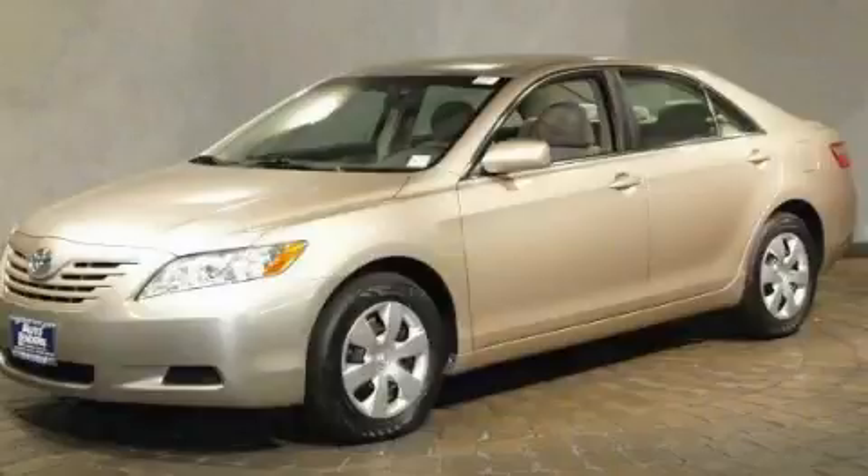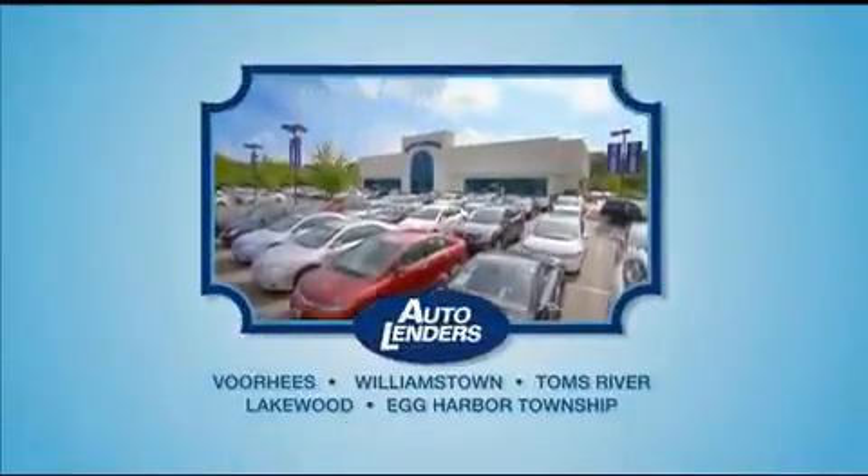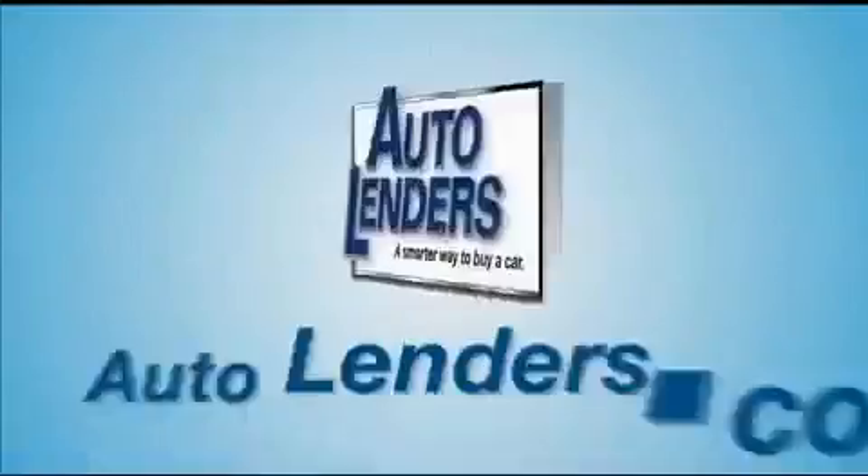We invite you to contact us today to learn more about this vehicle. See our low mileage, one owner certified cars at any of our five New Jersey showrooms or at Autolenders.com.